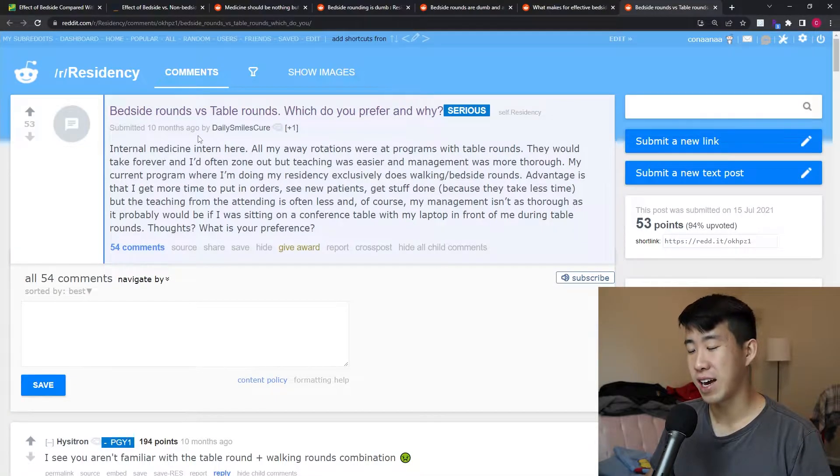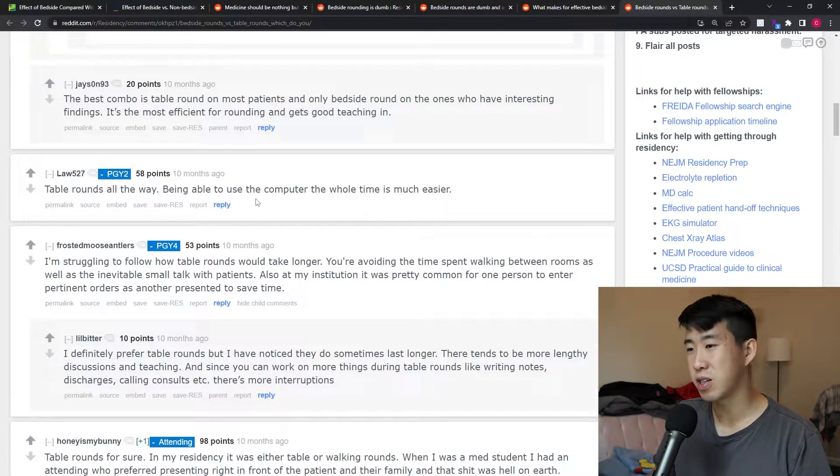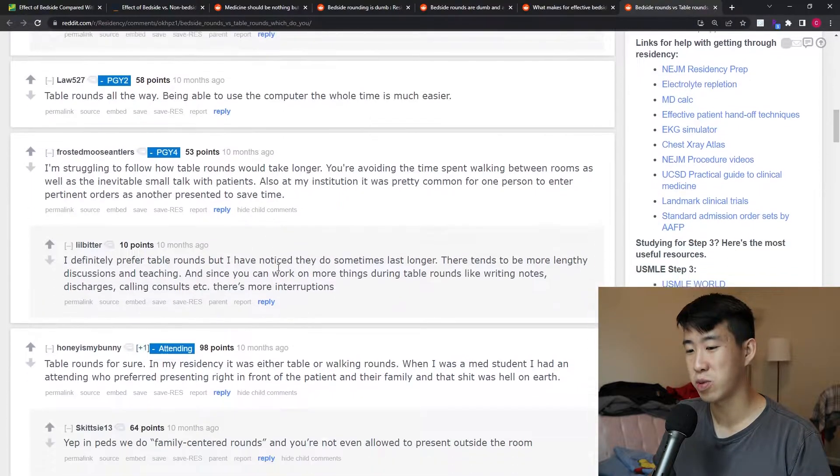First, I want to take a quick look at people's initial reactions to bedside rounds versus table rounds. On r/residency and in residency programs in general, bedside rounds are truly unpopular. Table rounds all the way — being able to use the computer the whole time is much easier. People avoid time spent walking between rooms as well as inevitable small talk with patients.